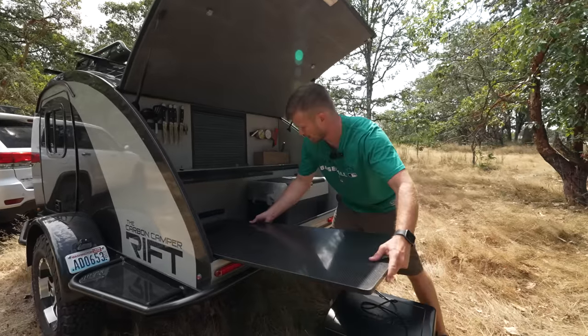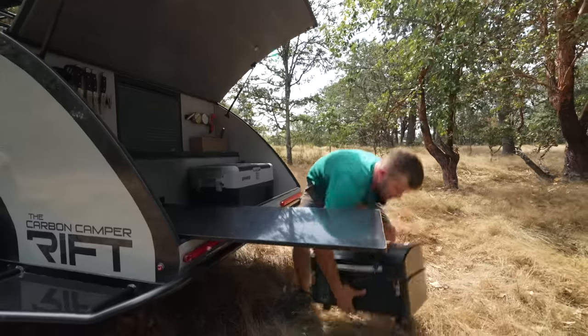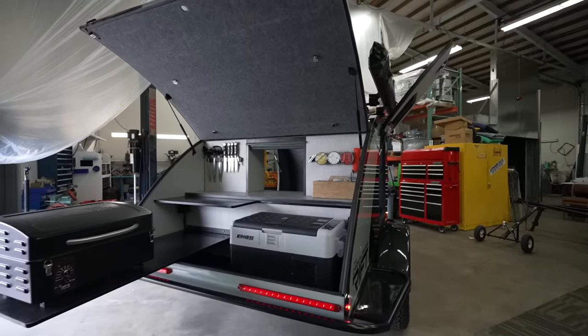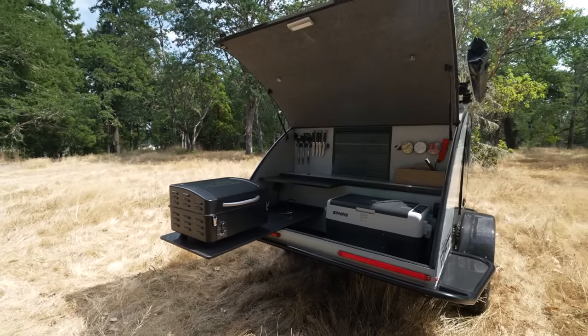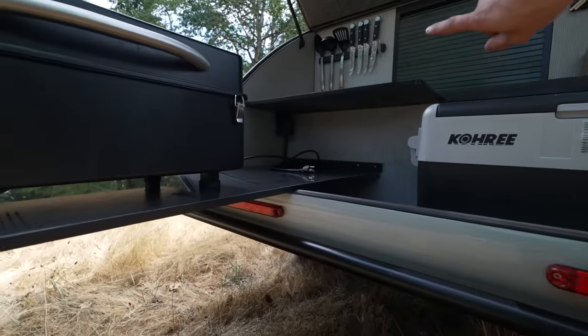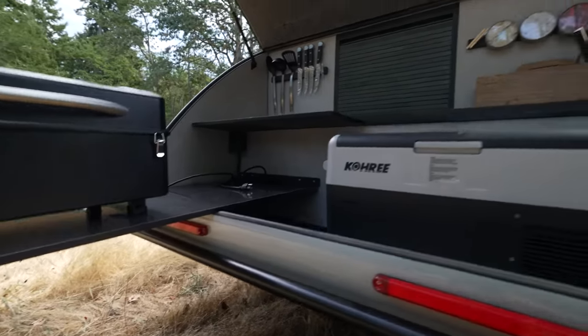You take this extension, slide it in, put your grill or your favorite cooking device on it, and you've just expanded your kitchen. And this extension is carbon fiber too. We've got power hookups on this side and another one over there. We also have four USB hookups so you can charge your phones and devices.